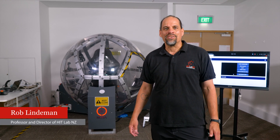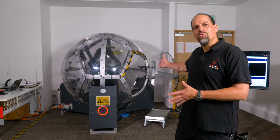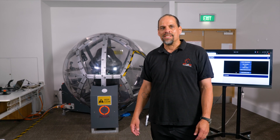My name is Rob Lindemann. I'm director of the HitLab New Zealand, and I'm here today to talk to you about a new device that we've just bought at the lab. It's called the Nova and it's from a New Zealand company called 8360.